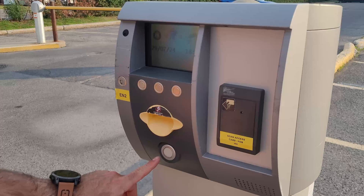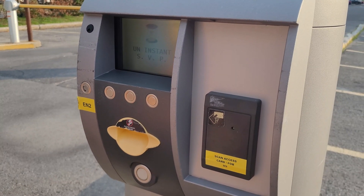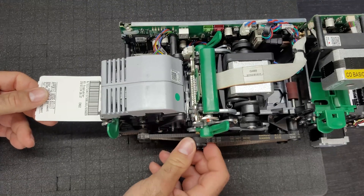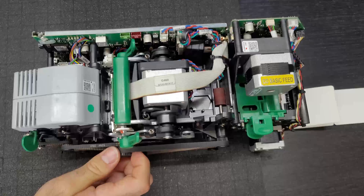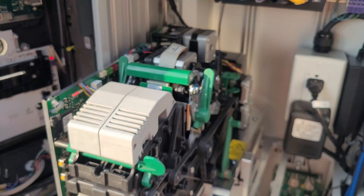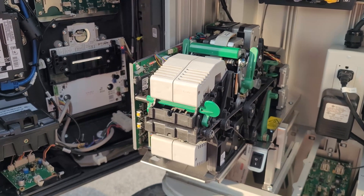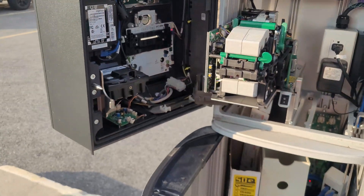For example, when you press the button for ticket emission at the entry column, the coder initiates a sequence of mechanical operations: it pulls a blank ticket from the feeder, brings it into the printing thermal head section, moves it to the barcode scanner, and finally spits it out for the client to take. If the coder detects any of its prisms being occupied, SkiData activates a function to spin all the wheels inside the coder, effectively pushing out any leftover ticket or paper automatically.